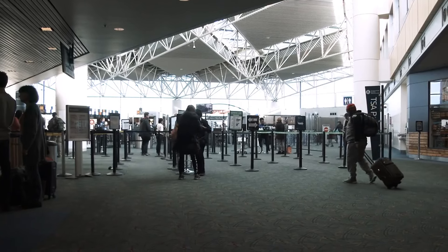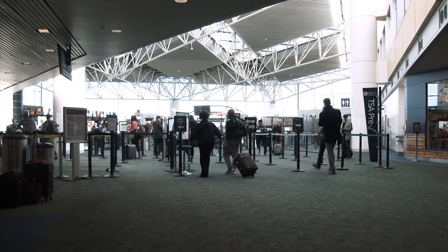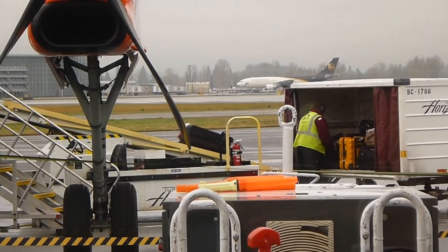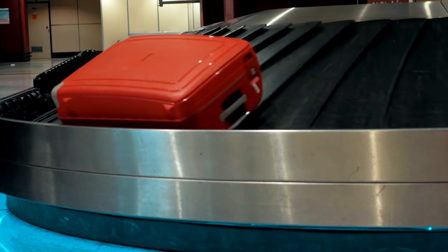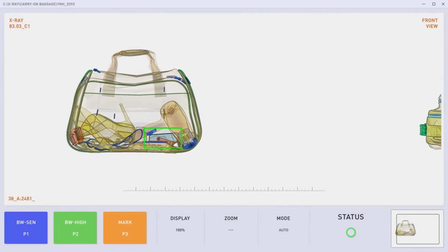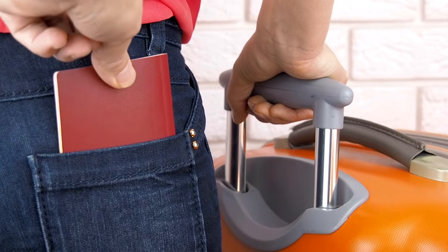According to a TSA report, theft incidents are 15% higher during peak travel times when passengers are most stressed and hurried. When checking your luggage, opt for a direct flight whenever possible — the fewer connections you have, the less time your luggage spends in transit. A 2021 SITA study found that bags are three times more likely to be mishandled during connecting flights than on direct routes. After checking in, don't lose sight of your luggage until it's on the conveyor belt, and make sure it's properly tagged with your name, address, and flight details.